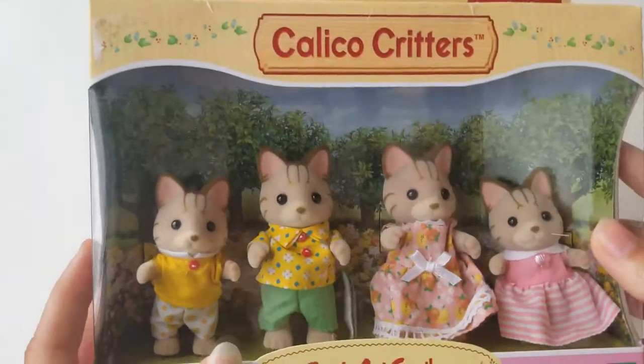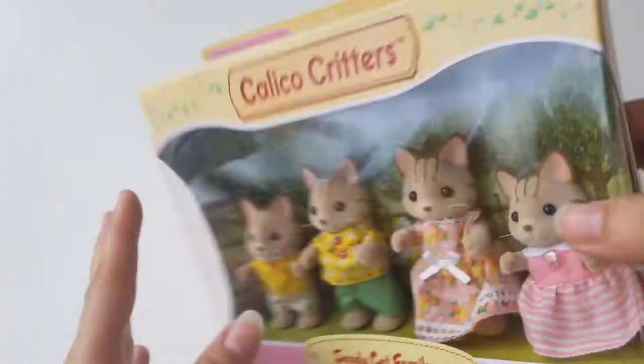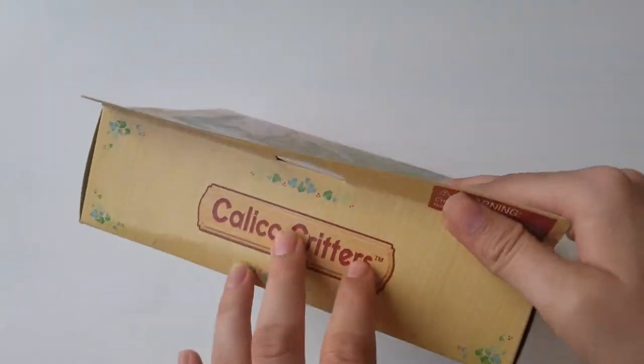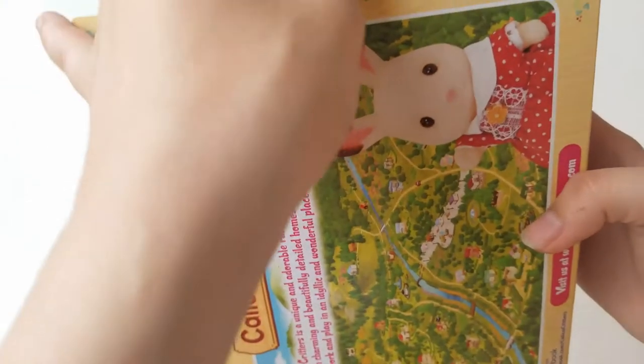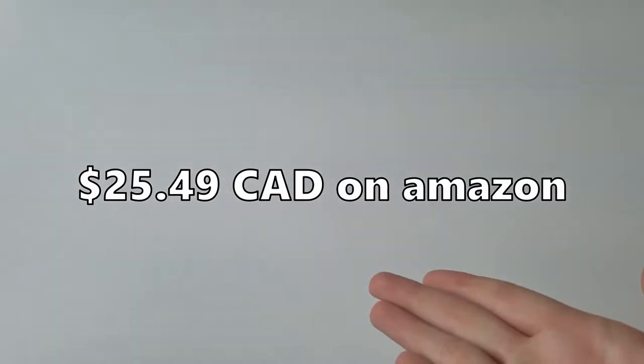Ages 3 and up. In the background seems to be some sort of garden, like a park. Proof I haven't opened it - there's tape. I got this as a gift, so let's put the price right here.